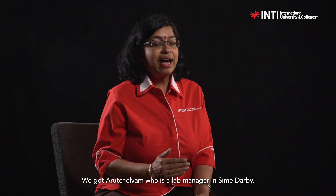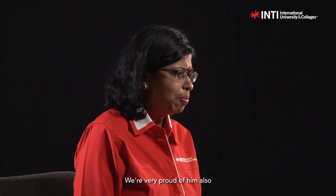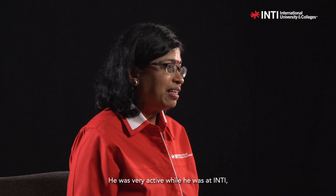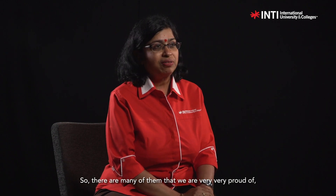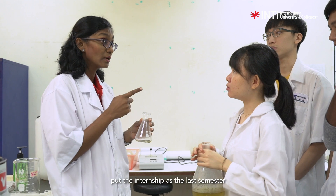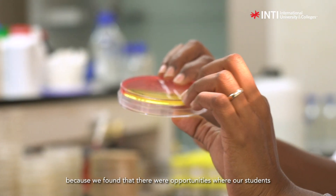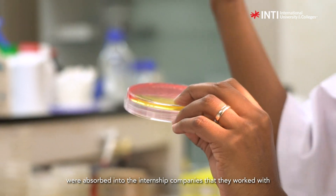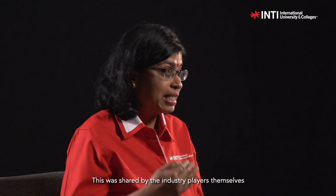We've got Arut Chalvam, who's a lab manager in Sime Darby. He's heading a research team — we're very proud of him. He was very active while he was in Inti, ended up with a CGPA of 4.0, mind you. So there are many of them we're very, very proud of, both local and international graduates. We've put the internship as the last semester because we found that there were opportunities where our students were absorbed into the internship companies they worked with. This is shared by the industry players themselves.